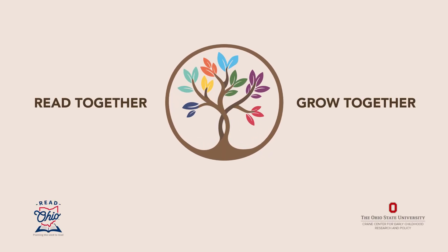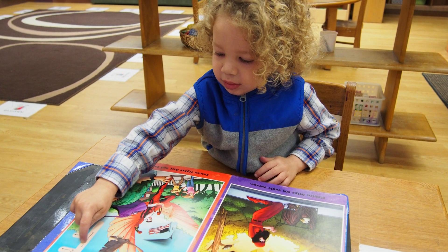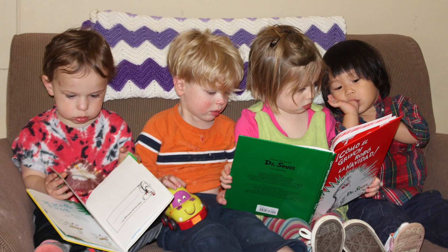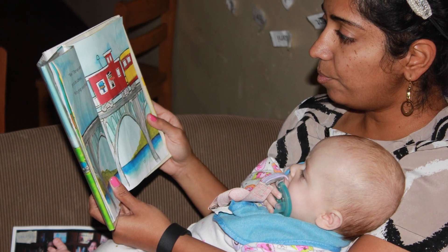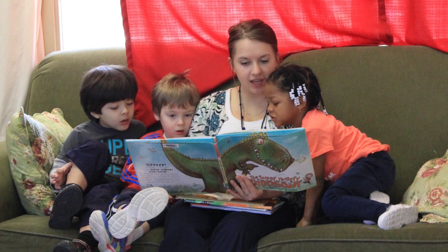Reading with your child is one of the most important things you can do to help them grow. The most important tip is to read early and read often. Just like their bodies are growing, children's literacy foundations are established in early infancy and continue to grow through kindergarten, elementary school, and beyond.